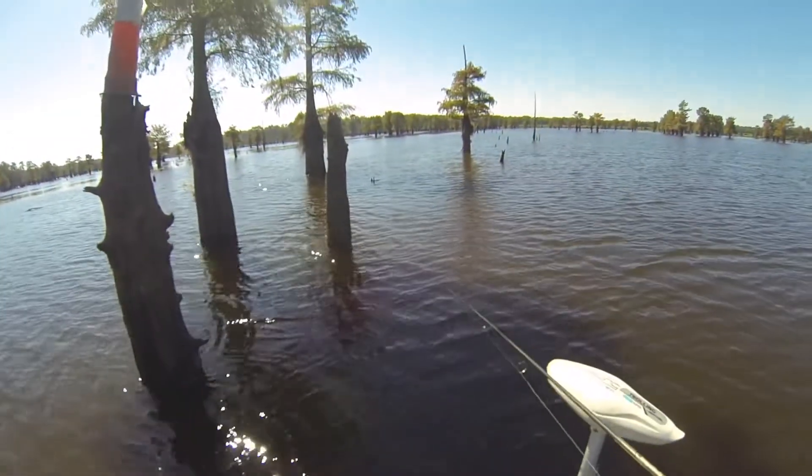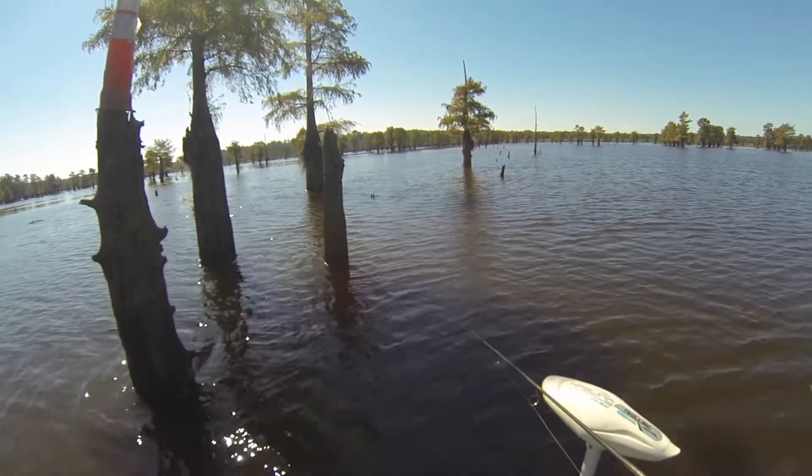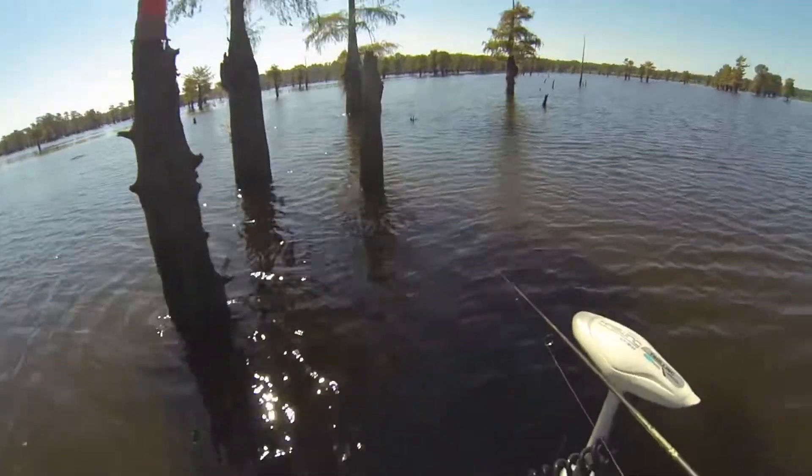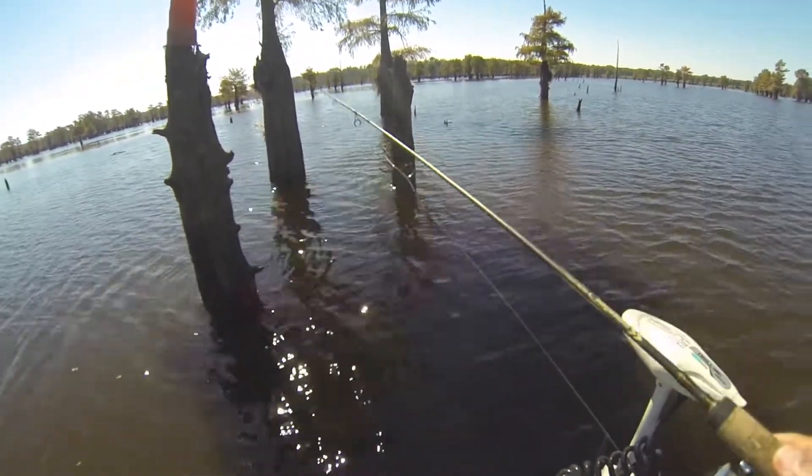The bite on the last trip was so good I decided to come back three days later and try my luck. This is a short video but there are some good catches in here, so I hope y'all enjoy it.